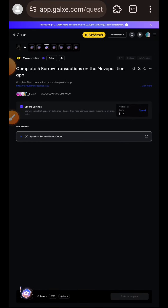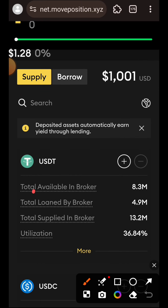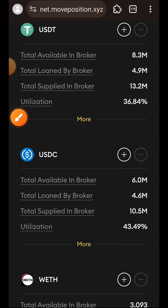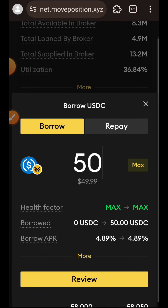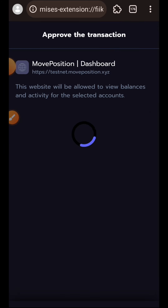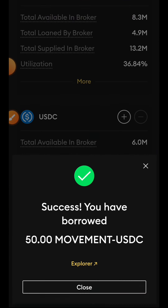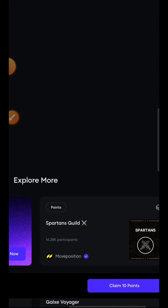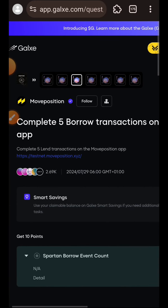This time we want to borrow any asset on Move Position. I'll switch to the Borrow tab beside Supply, then choose the asset I want to borrow. I'll be borrowing USDC - tap the plus button, indicate the amount of USDC to borrow, tap Review, tap Borrow USDC, and confirm the transaction in my wallet. Borrow successful. I'll go back to Gauss, verify this task, and claim the point.